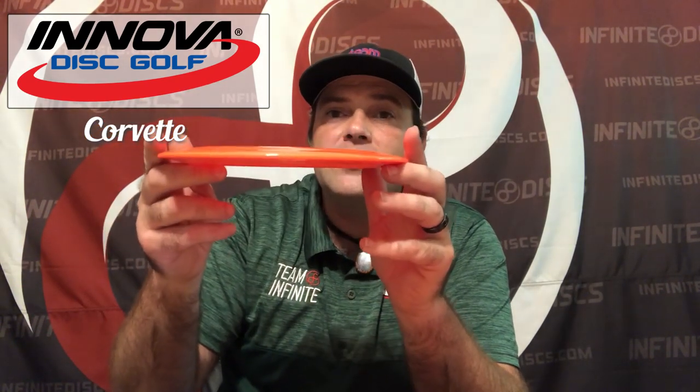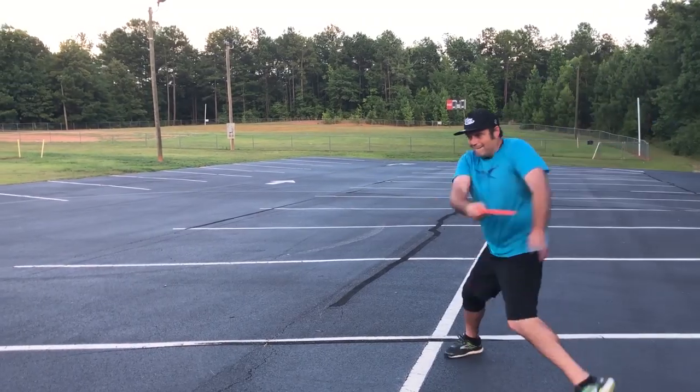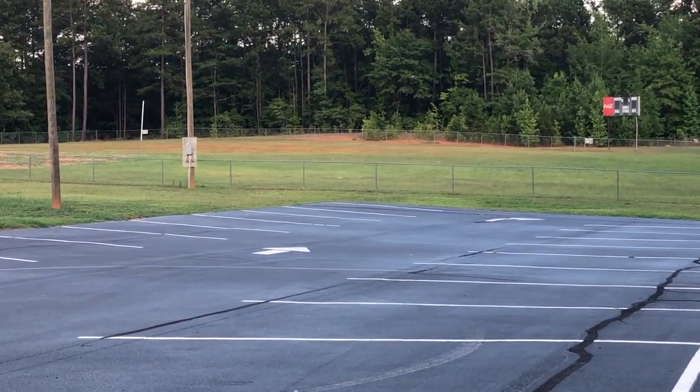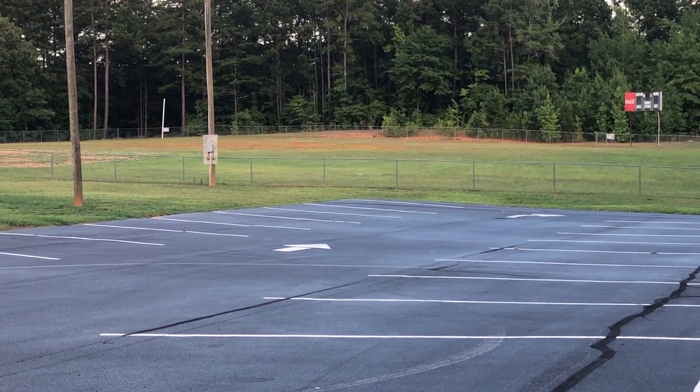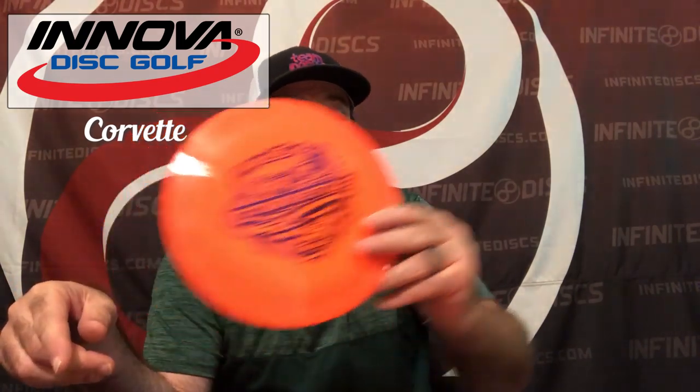We've reviewed the Corvette in earlier podcasts, but this is the exact Corvette you're going to get. This one is a little less domed than the one we reviewed. It's got that really nice star plastic, with the NG logo in the stamp. I continue to throw it in tailwinds, non-windy long tunnels, and similar situations — it's a great disc. Good for all levels. Thanks to Innova.